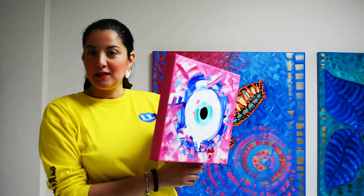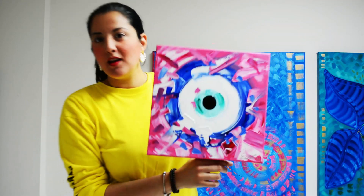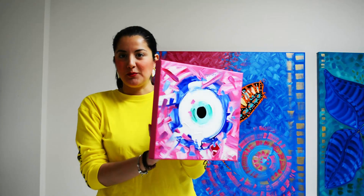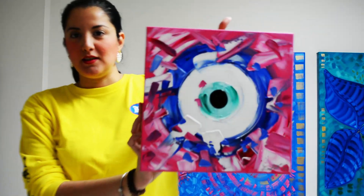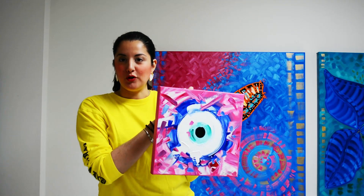Hi everyone, I have this painting and it's a Greek lucky eye and it's super cute. It's super small and you can see the details. They're wild and it's hand painted with oils.